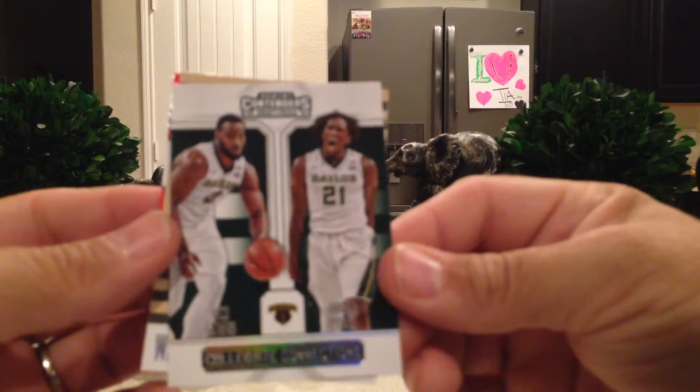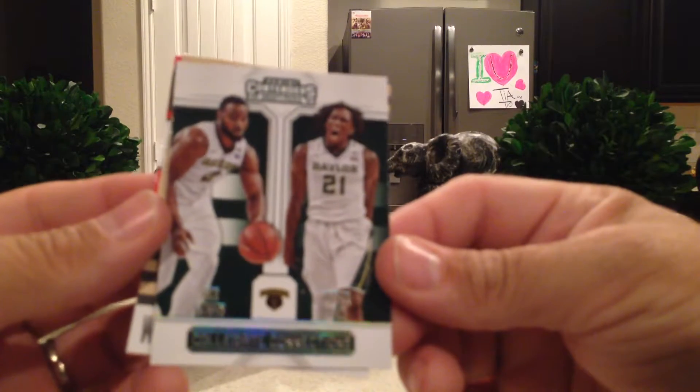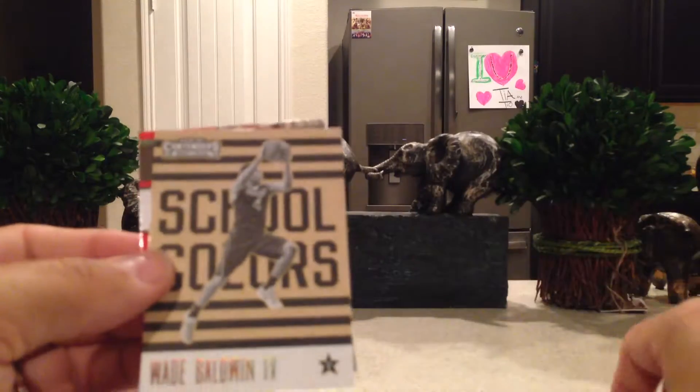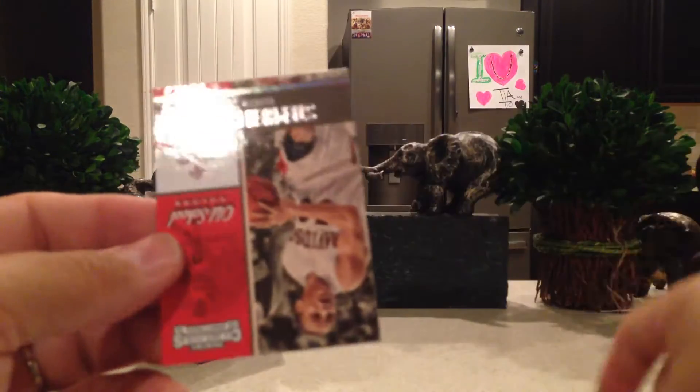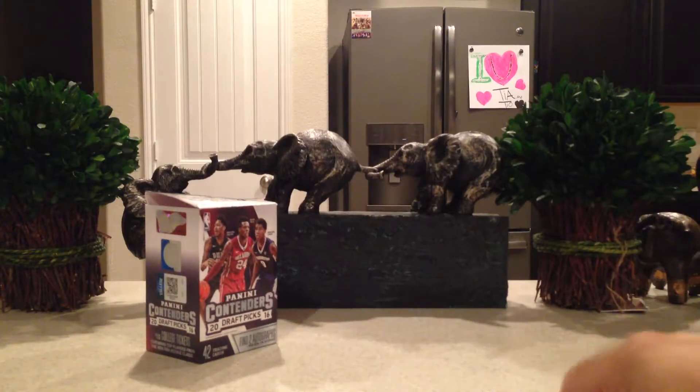We've got a Baylor Collegiate Connections of Rico Gathers and Taurean Prince, Wade Baldwin IV School Colors, and Stephen Curry Old School Colors. All these inserts feature top players for sure.